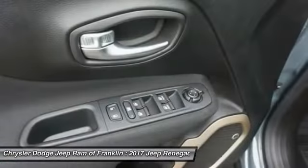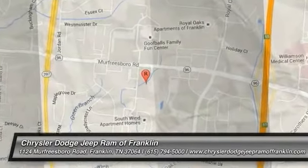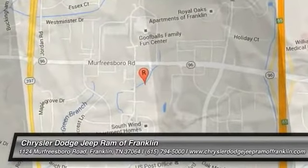Your new ride is just a phone call away. Thanks for shopping with us. For more information, visit CDJRFranklin.com. Thank you.